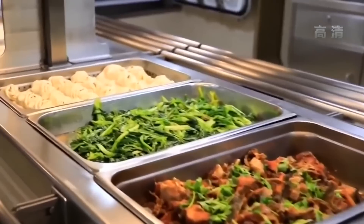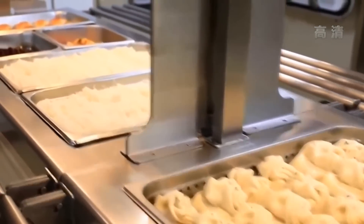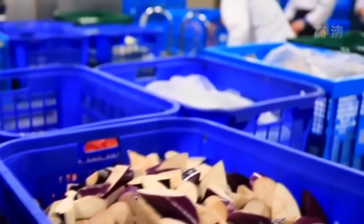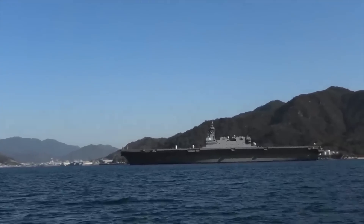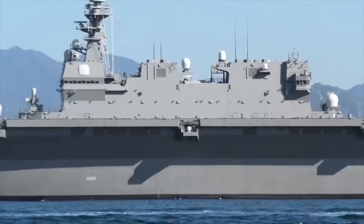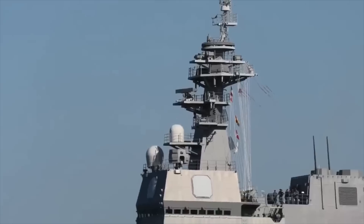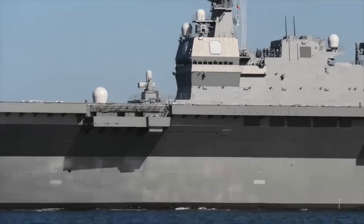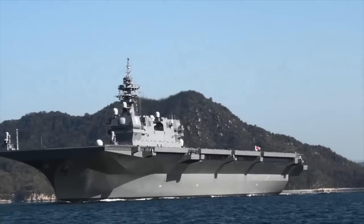Moreover, Shandong has a crew of around 3,000, and the Chinese place a strong emphasis on food, with seven meal times a day and daily food consumption exceeding 11 tons. Kaga has a crew of only 520, and Japanese meals are relatively simple. Kaga's food consumption should be far less than Shandong's, possibly only about a tenth or even less, significantly reducing the quantity of food supplies.